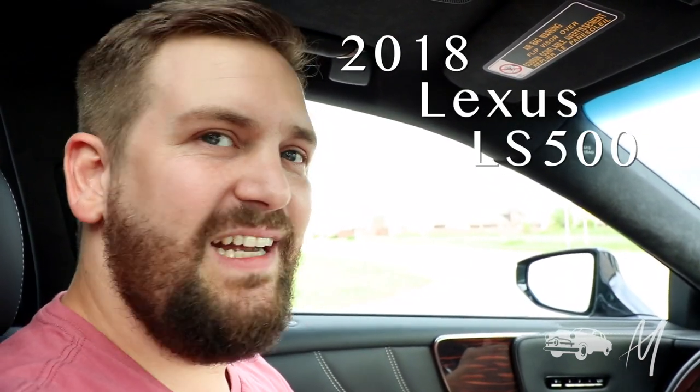It smells like a new car in here. That new car smell. Yeah. It's not a myth. Brought to you by Lexus. You got a hundred grand? You can have it too — you can smell the smell I'm smelling in my nose. Welcome to the Dirt on Cars. This week we're driving the 2018 Lexus LS 500. And it's nice in here.